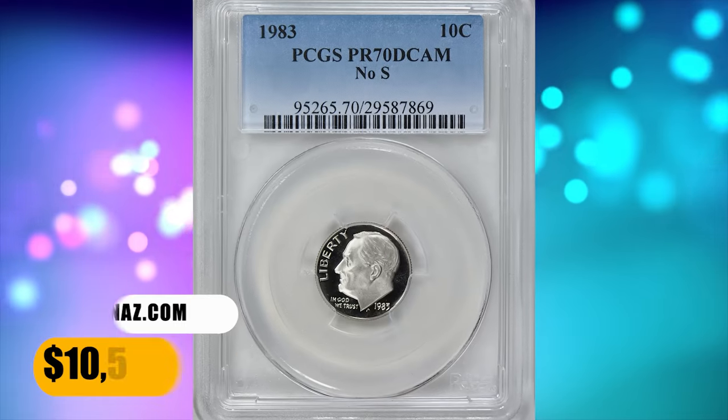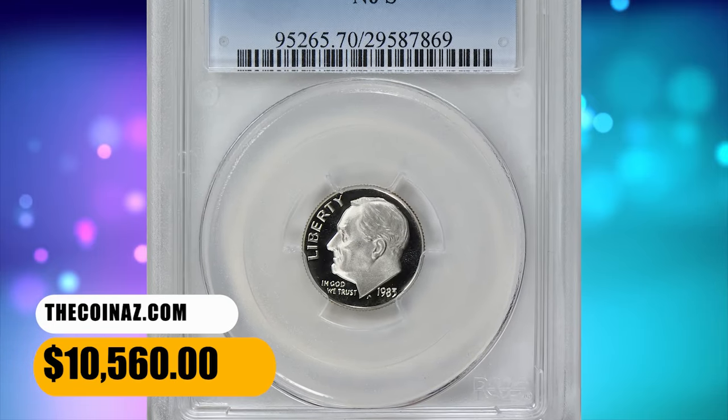This absolute numismatic pinnacle in the highest achievable grade ended up selling for $10,560.